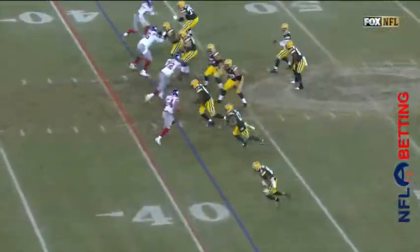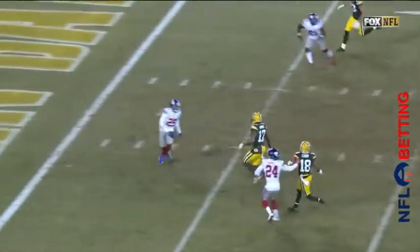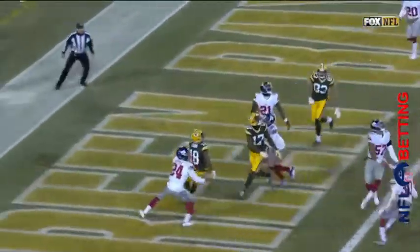They're going to air it out. Rodgers does this better than anybody. End zone. Cobb. Touchdown. Unbelievable.